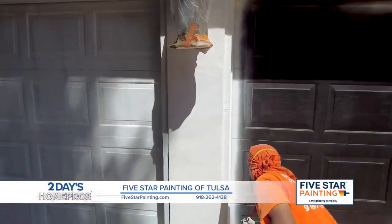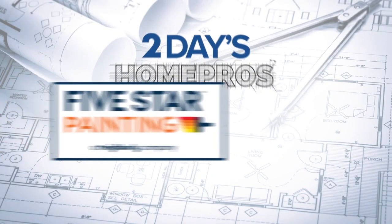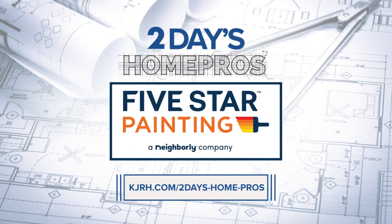We understand your home is your largest investment, and we want to make sure that it's protected when we leave. For more information about Today's Home Pros, go to KJRH.com Today's Home Pros.